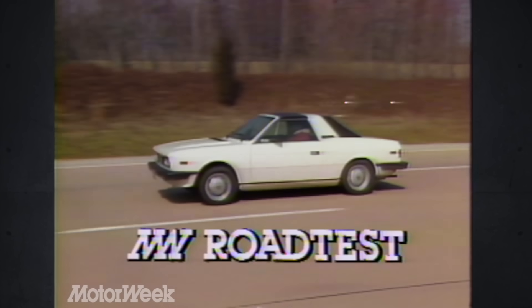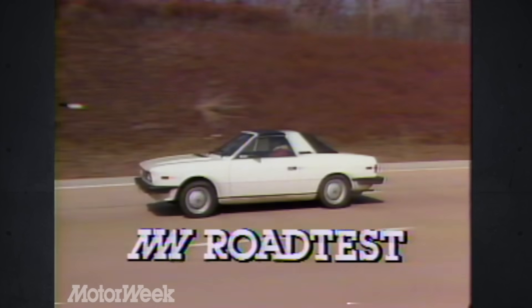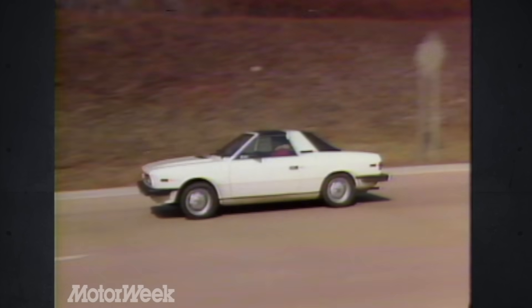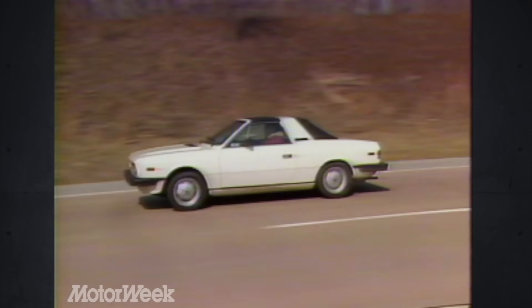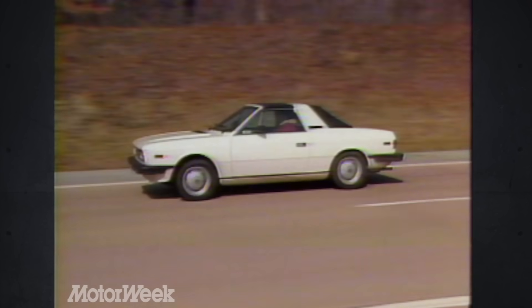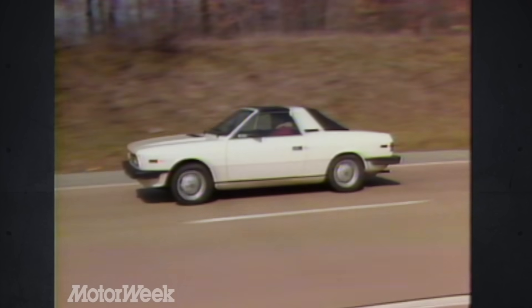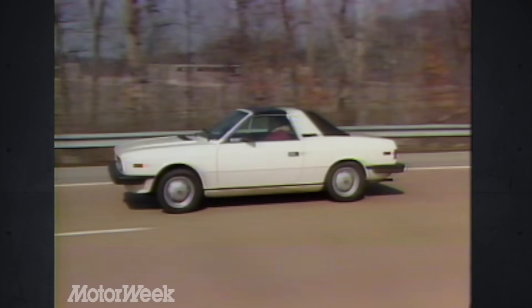Lancia is one of the oldest and proudest competition car makers in Europe, but so far it's never been able to make much of a sales dent in the American market. Lancia was taken over by Fiat some years ago. With only 300 units a year, the Zagato represents their latest attempt at making a very small mark in the imported sports car field.